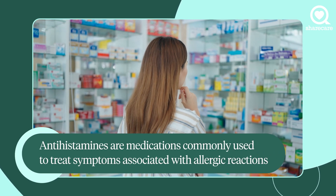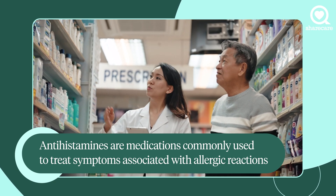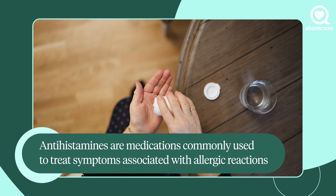An antihistamine such as diphenhydramine, commonly known as Benadryl. This is an oral medication that can help tame an allergic reaction as well as provide relief from upper respiratory cold symptoms.